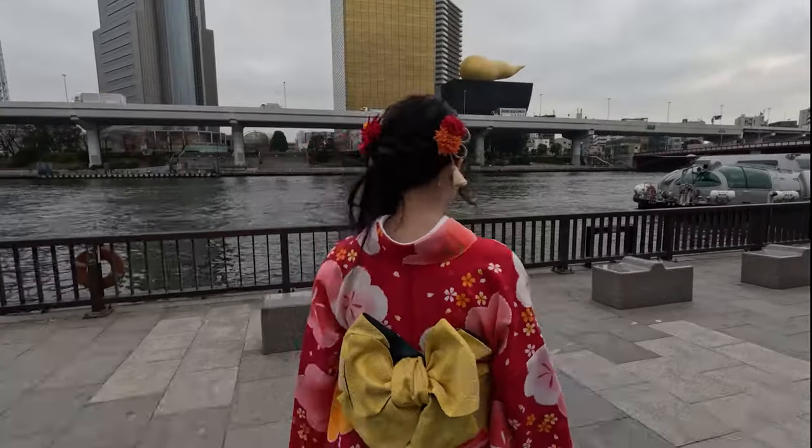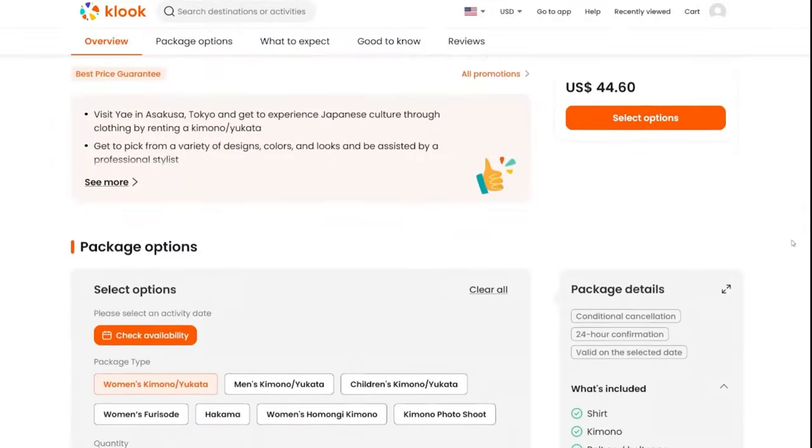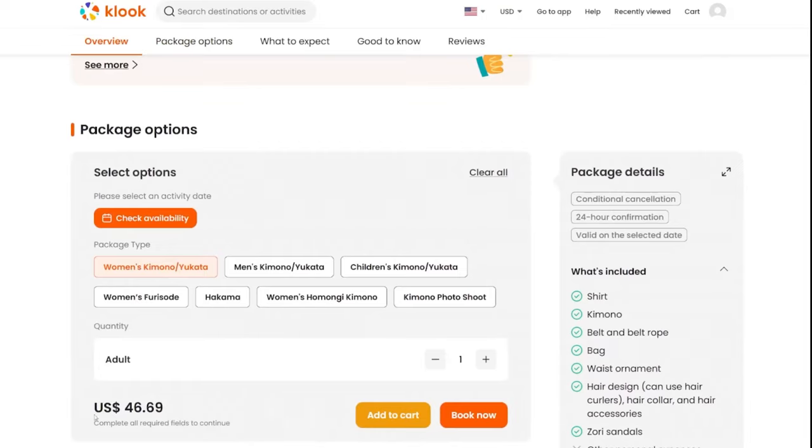So how much did this whole setup cost? I don't remember, I think under something. For both of us? I don't remember — I got it a long time ago. I got it from Klook, the website.